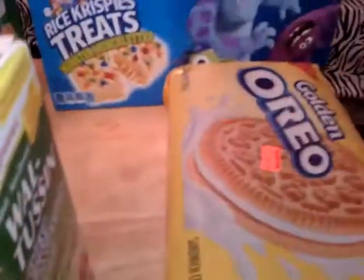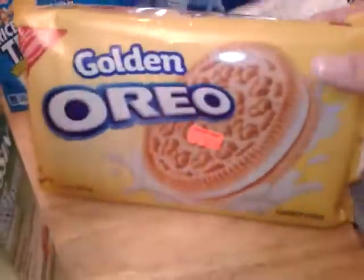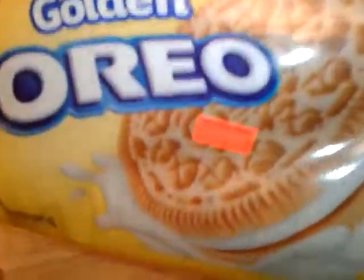I picked up a pack of the Golden Oreos, they are clearance for one dollar. And I picked up an eight pack of Rice Krispie treats that are clearance for a dollar 49.